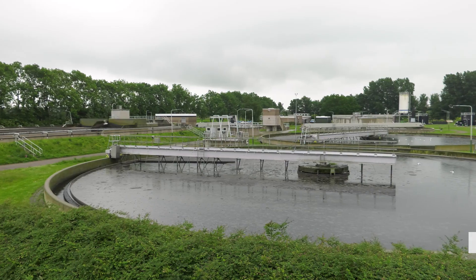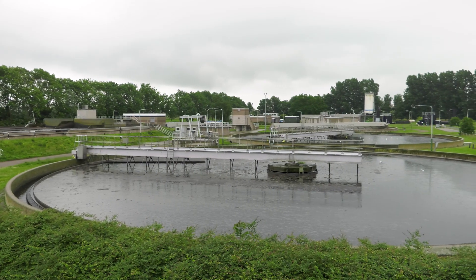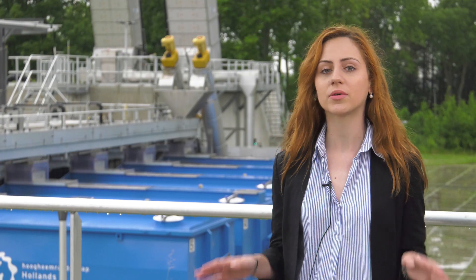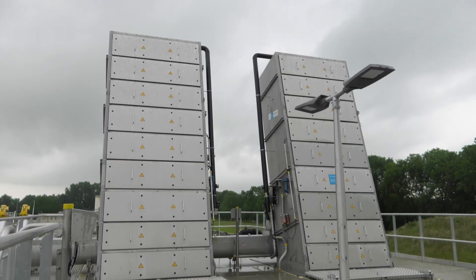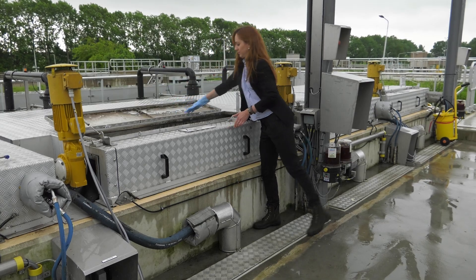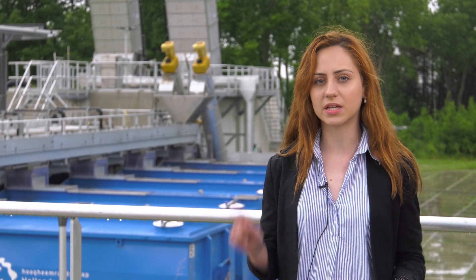Our loo paper travels through long sewage lines and eventually ends up here at the sewage treatment plant. Today we visit a very special one, because here at BAMESTER they collect used paper along with other fibers and fine solids. Sieves with very tiny holes of 0.3 mm are used, and they are able to collect 860 kg of toilet paper in just one day.